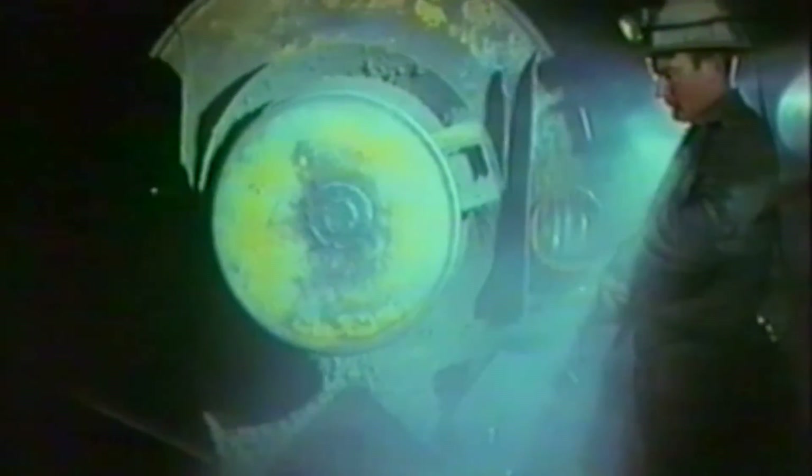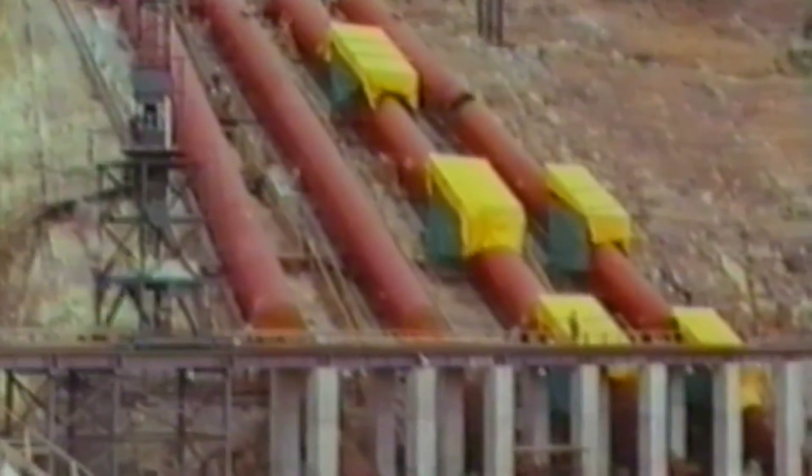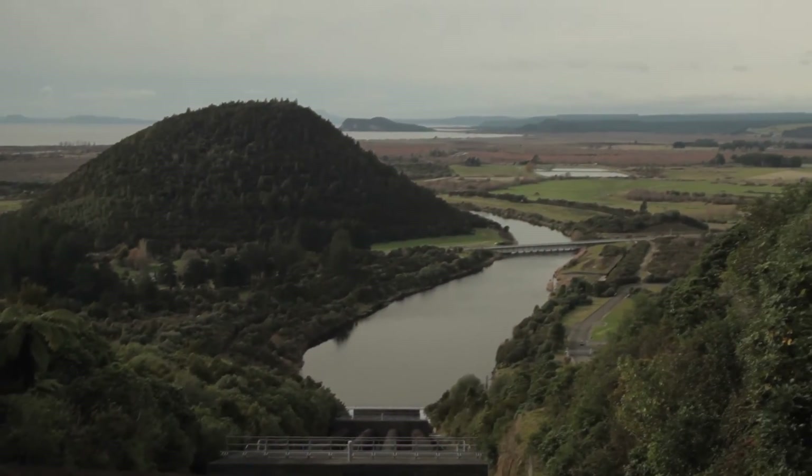Construction of the power scheme was a large job. It took from 1960 to 1983 to complete, and now harnesses the water of 36 streams and rivers, including four lakes, over an area of 2,600 square kilometres.